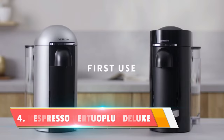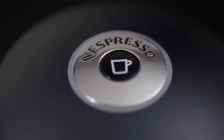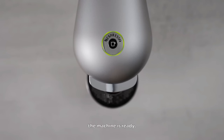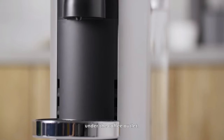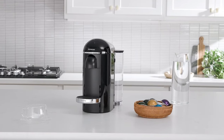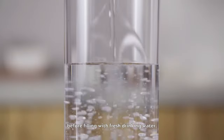Number 4: the Nespresso Virtuoplus Deluxe Machine. Sleek, stylish, and packed with features that will make every coffee lover swoon. From the moment you open the box, you know you're in for a premium experience. The Virtuoplus Deluxe is a work of art — compact enough for any kitchen yet bold enough to make a statement. The chrome accents add a touch of sophistication, and the intuitive design makes brewing your favorite coffee a breeze.